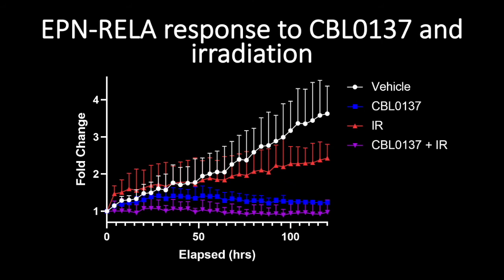Here is the quantification of all these different treatments — vehicle, CBL only, irradiation only, and the combination of CBL plus irradiation. Fold change is a measure of how much cells grew and divided over time. Vehicle and irradiation alone show upward-sloping lines, meaning cells grew and divided, whereas CBL alone and CBL plus irradiation show flattened slopes, meaning those treatments stopped cell growth and led to cell death.